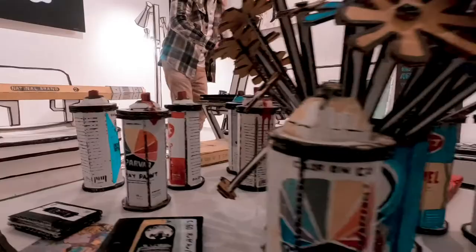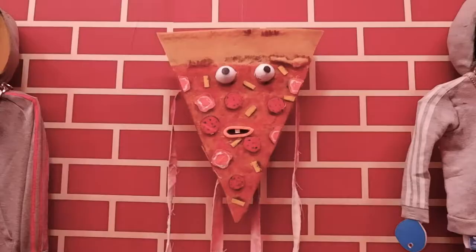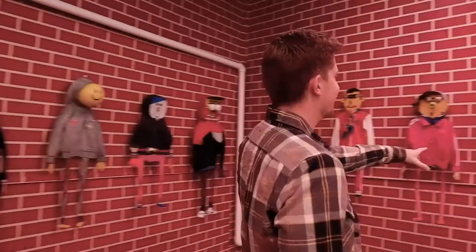How cool is this? Here we have a bunch of puppets on the walls. Yeah, there are different people that can kiss — kind of puppets. There's even a hot dog puppet over here.